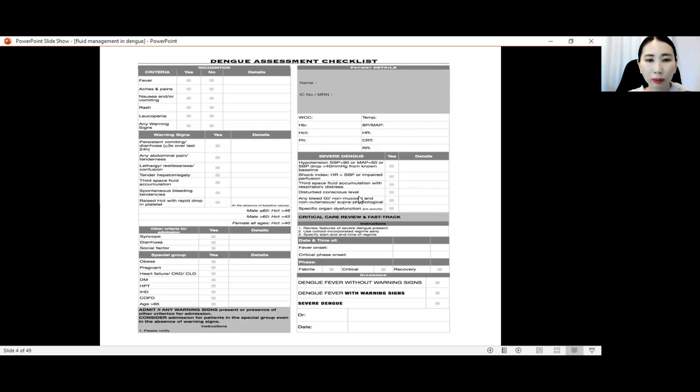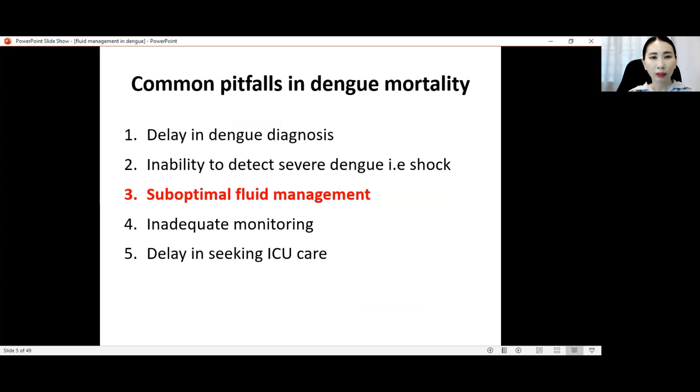We need to document the date and time of fever onset, the exact date and the critical phase onset. It's very important to note the date and time of the critical phase onset because critical phase only lasts 48 hours, and we need to calculate exactly 48 hours to know how to manage the patient properly. The three phases are the febrile phase, critical phase lasting 48 hours, and then the recovery phase.